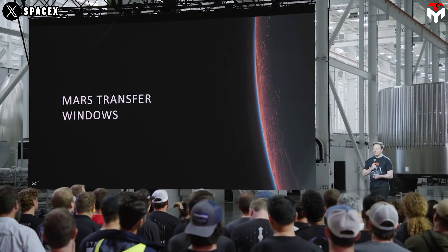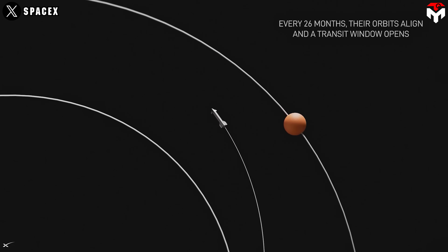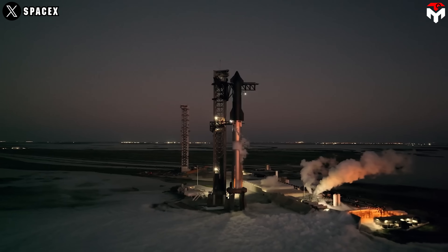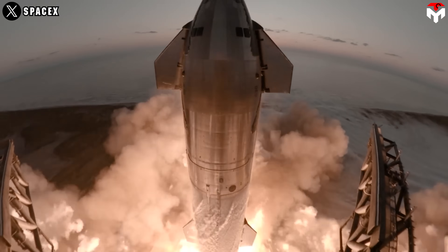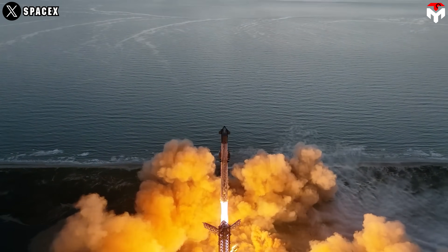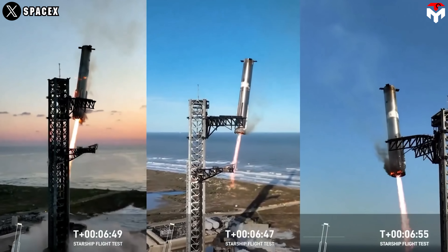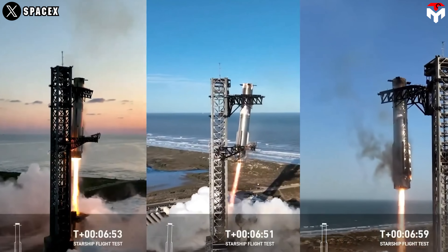Could Starship replace the ISS and kickstart a new age of orbital living? SpaceX Starship is a fully reusable, two-stage super-heavy lift launch vehicle designed for carrying crew and cargo on long-duration missions to Earth orbit, the Moon, Mars, and beyond. Standing 120 meters tall, it uses powerful Raptor engines fueled by methane and oxygen, aiming to revolutionize space travel with high payload capacity and reusability.